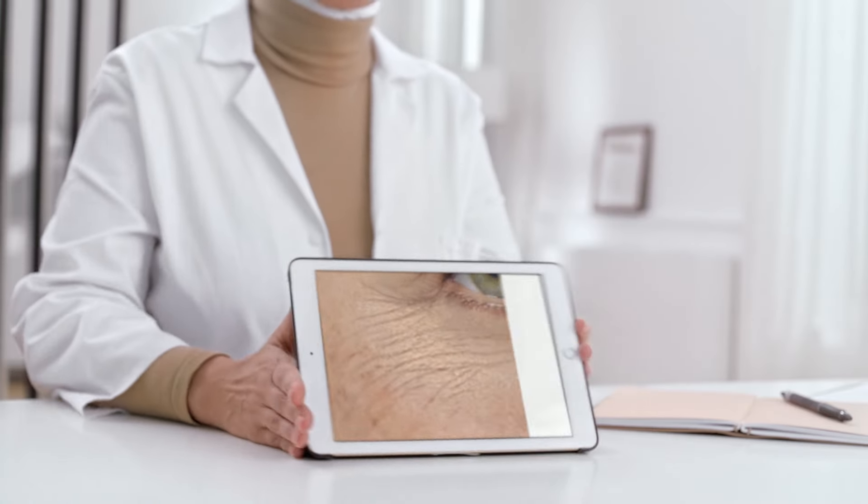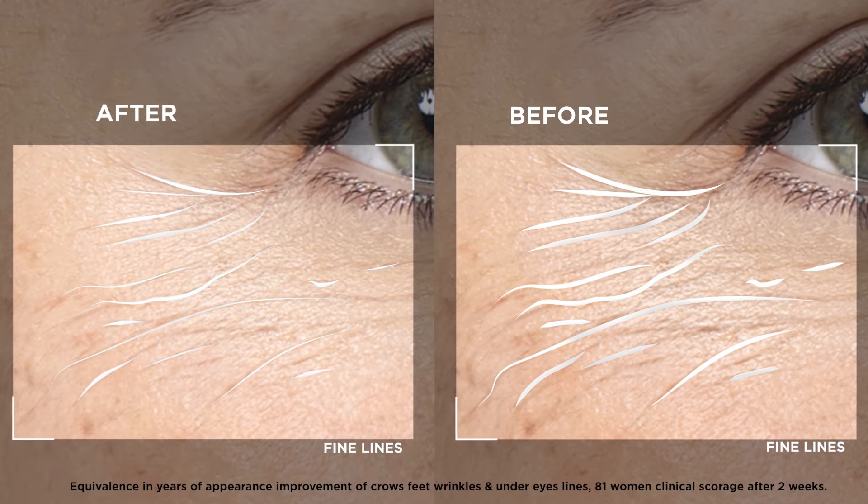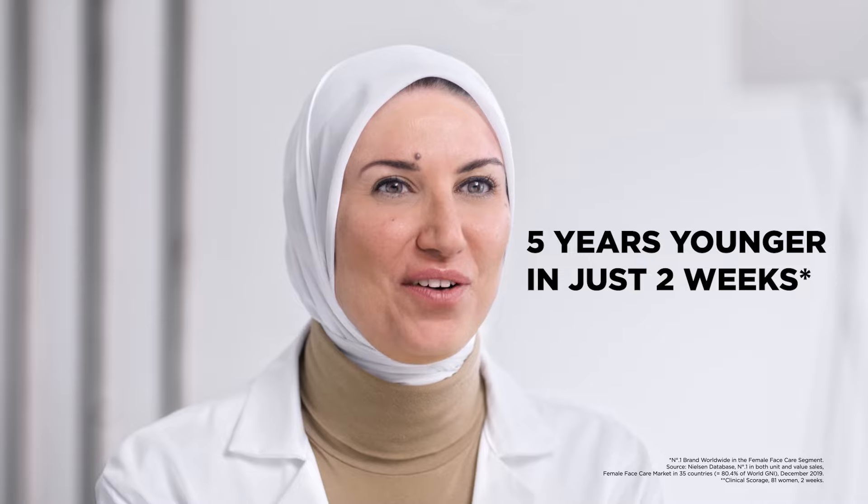Look at the difference before and after using the product. The eyes look five years younger after only two weeks.